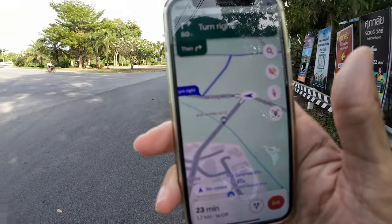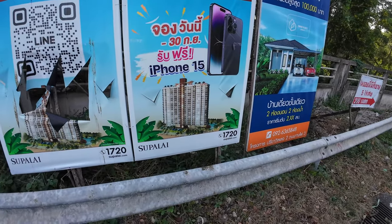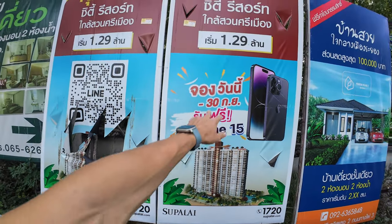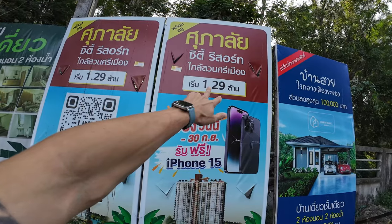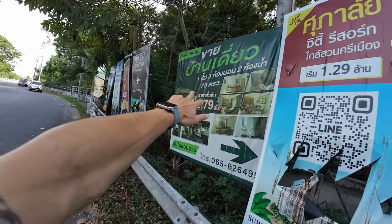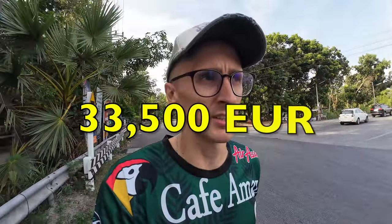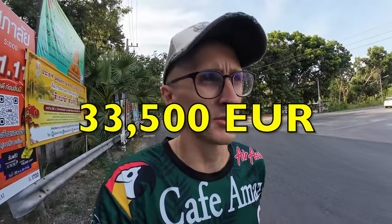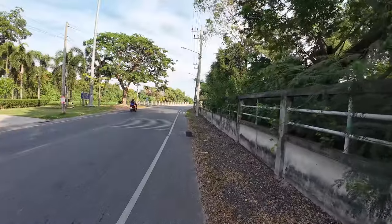Turning to the left now — look at this nice-looking condo building. You can buy an apartment here for maybe 129 million baht, but that's around 40,000 euros or 40,000 US dollars. Could be something like that if that was the price.